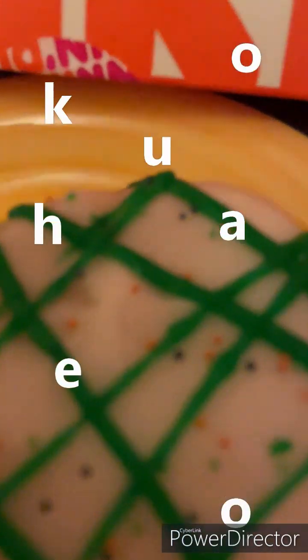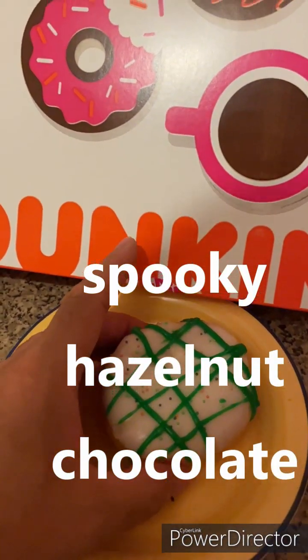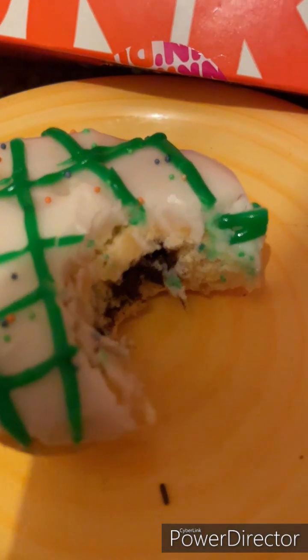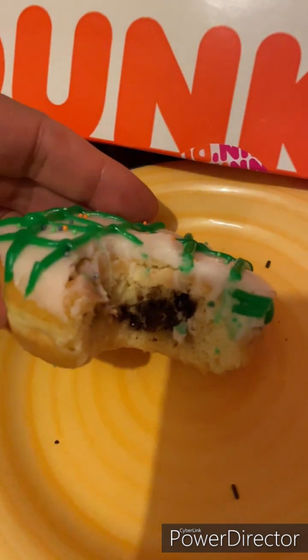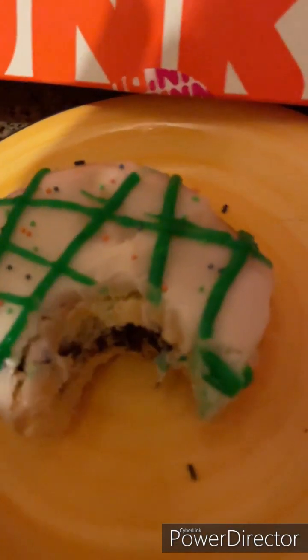Spookin Hazelnut Chocolate from the Dunkin' Donuts Halloween range — it's time for a taste. Very vanilla-y, very Nutella-y. That's a 6.5.